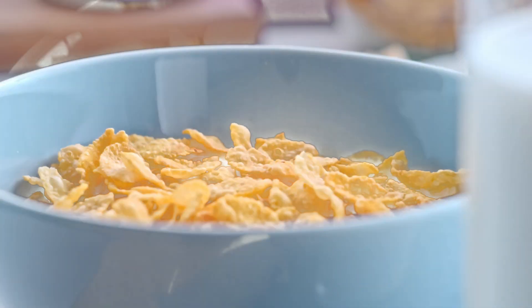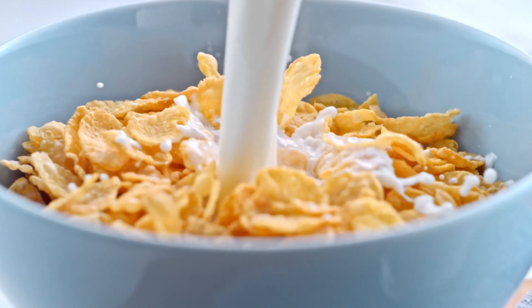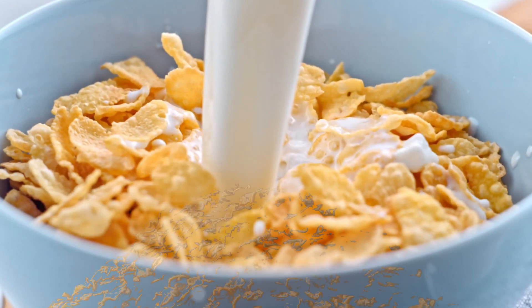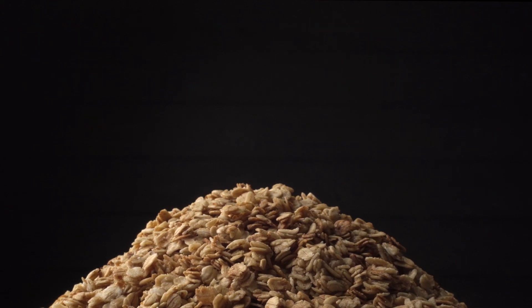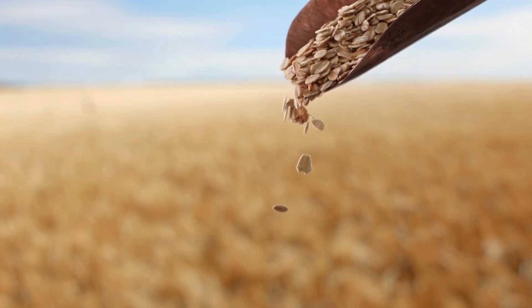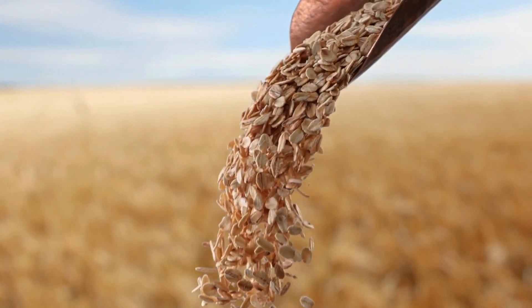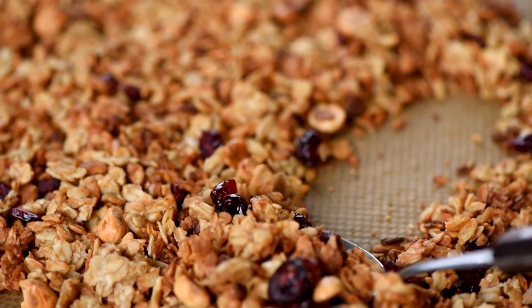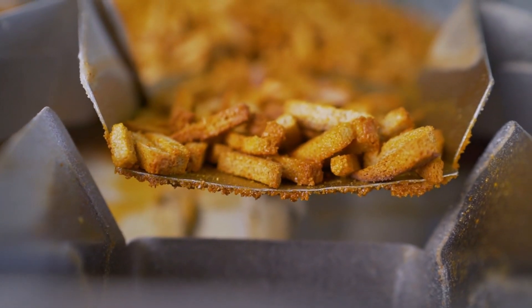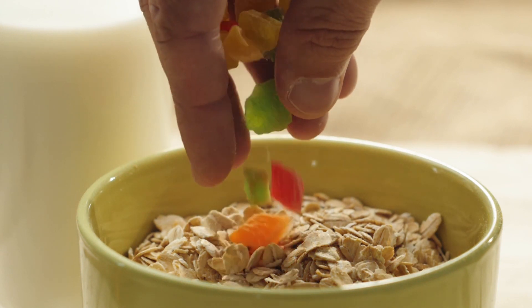Puffed cereals are made by puffing rice or wheat grains using hot steam and high pressure. The sudden release of pressure causes the grains to expand and puff up, then they're cooled to solidify their structure. Shredded cereals follow a slightly different process: after cooking, the grains are cooled and shredded between metal rollers to create thin strips or shreds. Granolas and similar products are made by mixing grains with nuts and fruits, cooking the mixture, and crumbling it to the desired size. And voilà — the grains have transformed into the tasty flakes that you love.